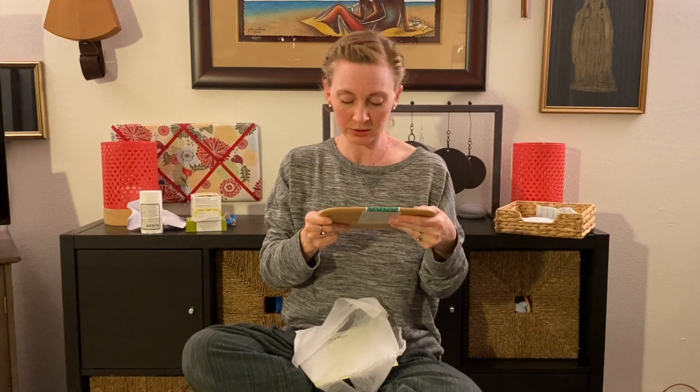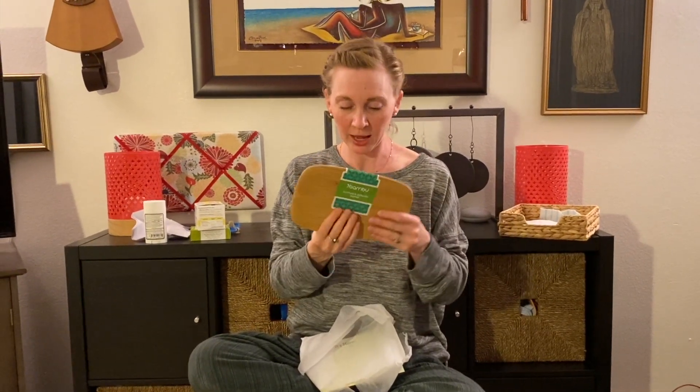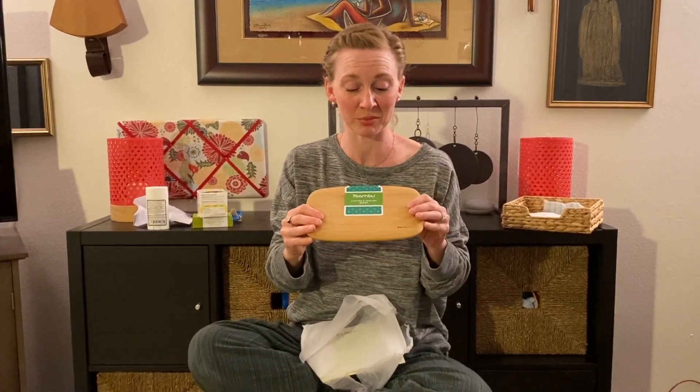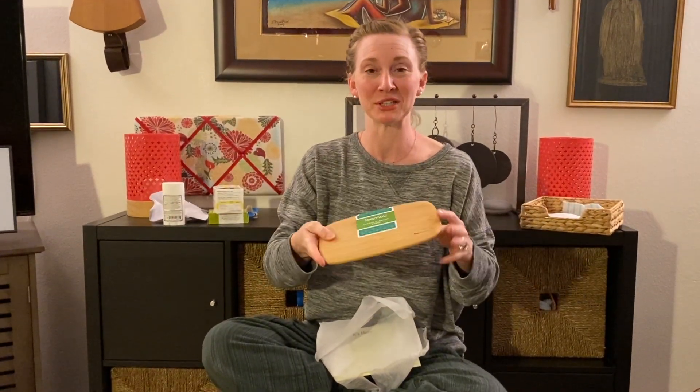This is adorable. It's a little small board — I would probably use this for cheese or sausage. Every couple of weeks or so we have what we like to call at my house 'snacky dinner,' which is where we have hummus, veggies, crackers, cheese, and maybe some sausage or something. Really it's mostly because I didn't plan dinner, but everybody really likes it — it's like a special treat. This will be really handy because instead of bringing our massive cutting board to the table with cheese on it, we can use this little guy.